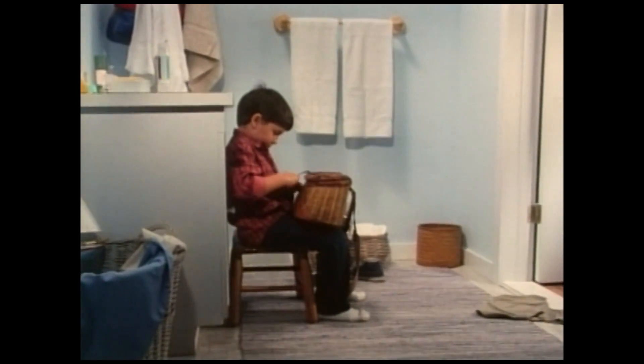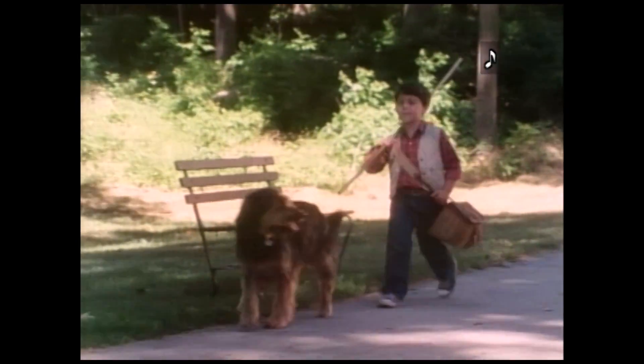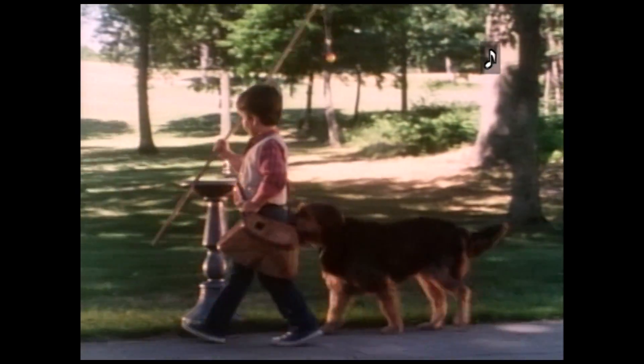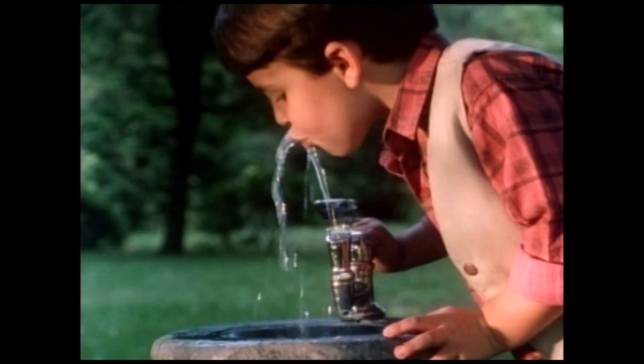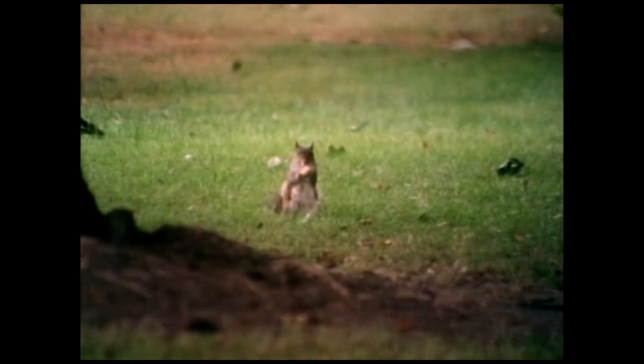Outside in a park, the dog and the boy walk past an old bench. The boy carries a long fishing pole on his right shoulder and the fishing basket dangles at his left side. They come to a drinking fountain. The boy puts his fishing pole and fishing basket on the ground. The boy drinks from the fountain. A squirrel nibbles food. The dog sees the squirrel and chases him.